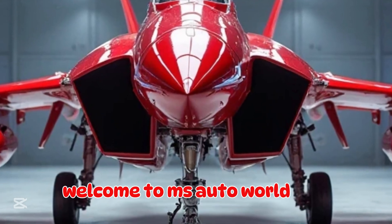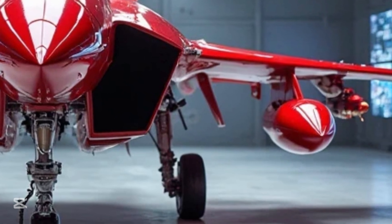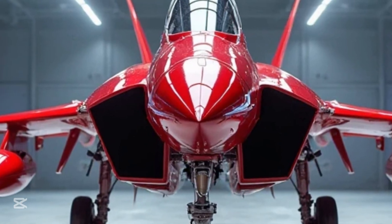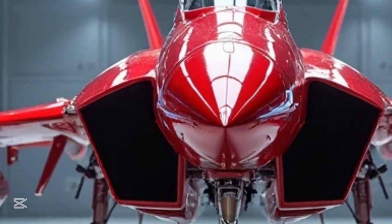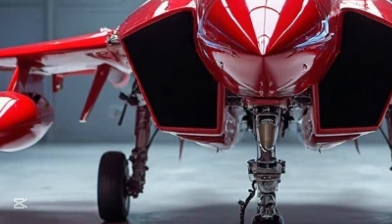Welcome to MS Auto World. Today, we're diving deep into the world of high-performance machines, where precision engineering and futuristic design come together to shape the future of aviation and automobiles. If you're a fan of powerful, sleek machines that push the limits of what's possible, you've come to the right place.